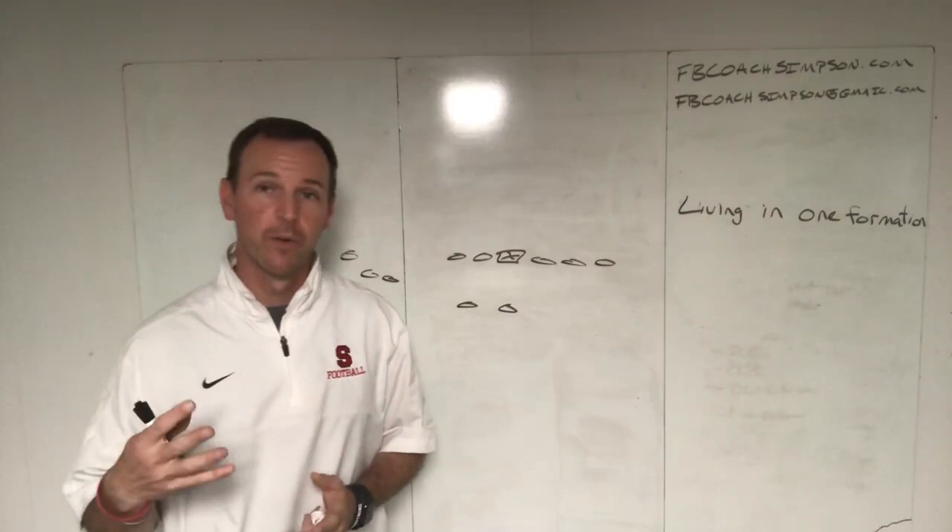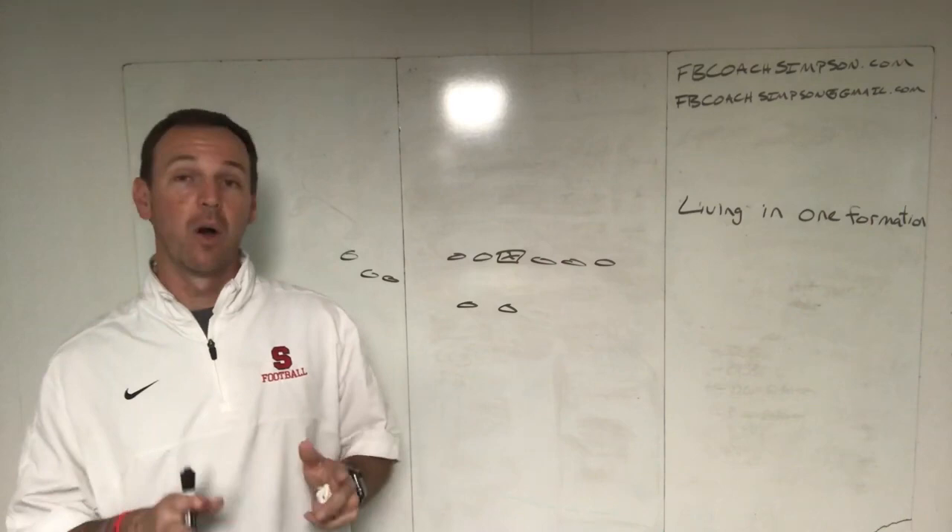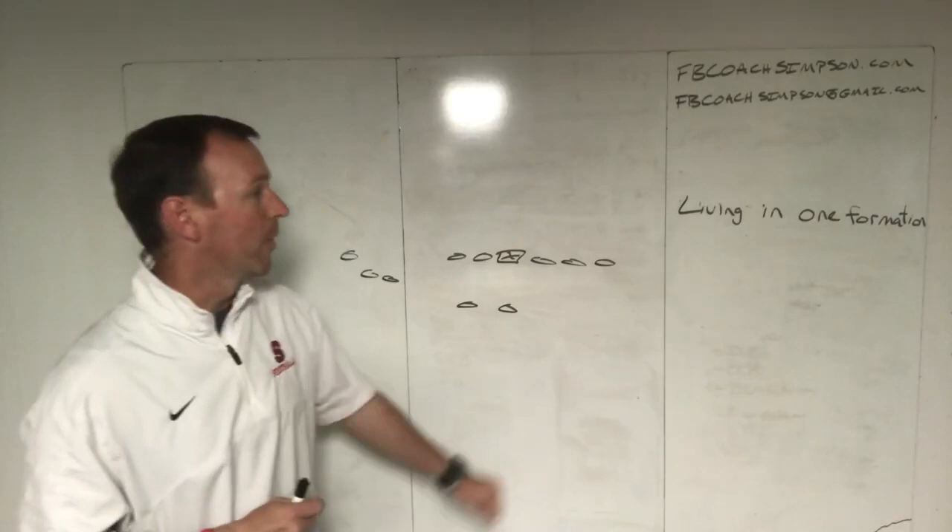You can also find me at FBCoachSimpson on Twitter and in a lot of Facebook groups as well. If you'd like to get more in-depth research, I've got a lot of materials — I actually have a playbook available now — and you can get all of that at FBCoachSimpson.com.